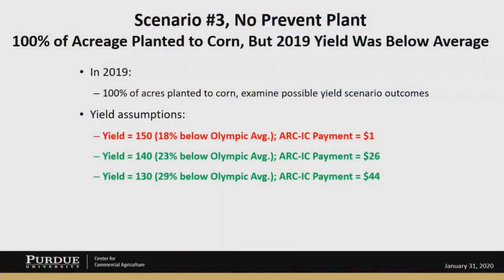Let's look at scenario three where we plant all the farm, but the yields simply weren't very good. We've got several different yield scenarios. 100% of the acres were planted to corn. First, a yield of 150 — that's 18% below the Olympic average, and that wasn't big enough to trigger much of an ARC individual payment. The payment in that scenario would only be $1. If the yield was 140, which is 23% below the Olympic average, we'd start to get a pretty sizable ARC individual payment — in this case, $26. Once the yield got to 130, which is about 30% below the Olympic average, the ARC individual payment reaches that cap of $44. We've been using a rule of thumb: once you get above 25% to closer to 30% lower yields compared to the Olympic average, you reach the cap.